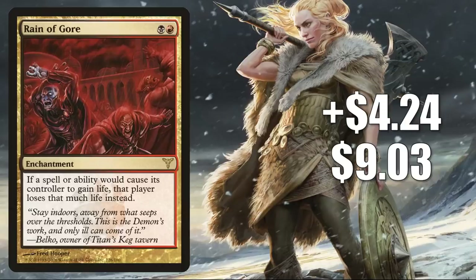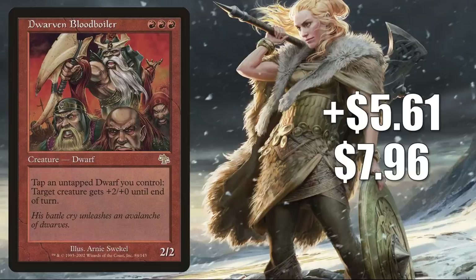Number 4 is Dwarven Blood Boiler, moving for all the same reasons Dwarven Recruiter is moving. This goes up $561 this week to $796 for a 239% increase.